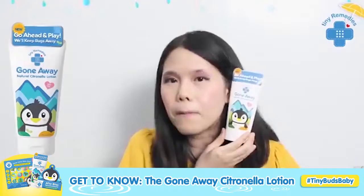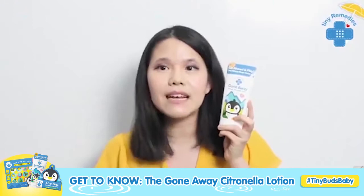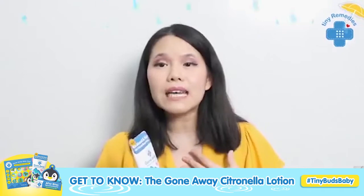So some tips I wanna give you guys — of course, we need to know how to use repellent properly. First of all, you don't put it all over your body. When you want to use something like this, or any type of repellent, number one: you're supposed to use it on exposed skin. Meaning, if my sleeve goes until here, I don't need to put any under it — I just go straight to the exposed area.